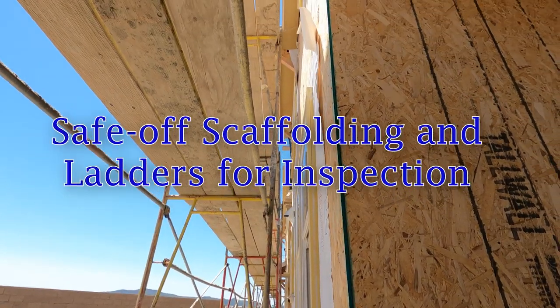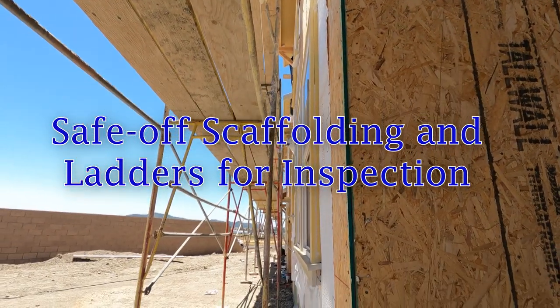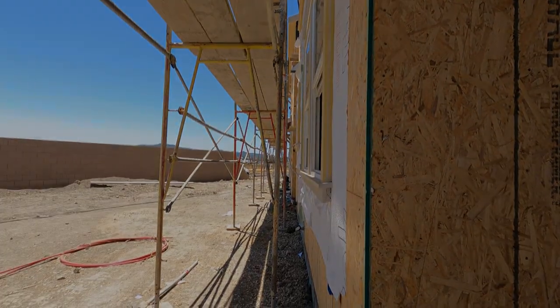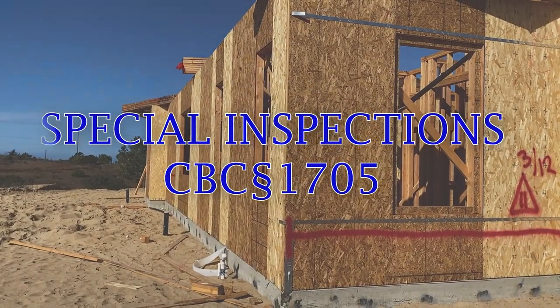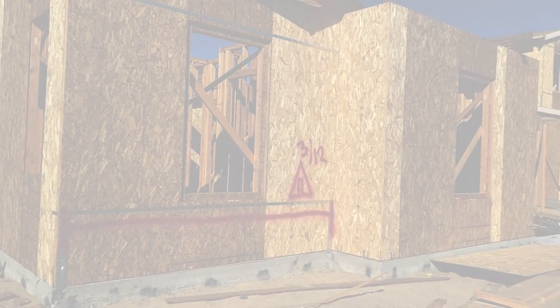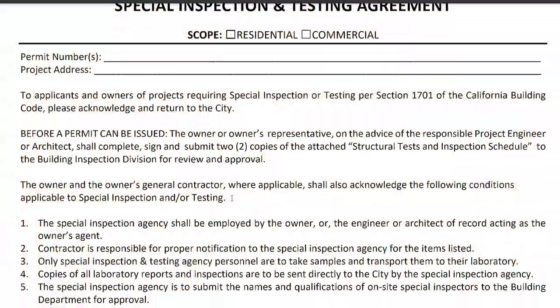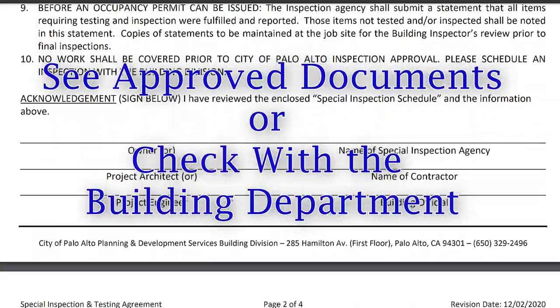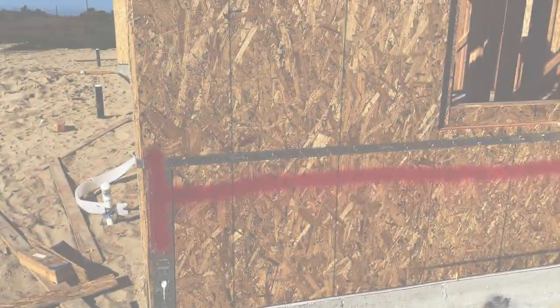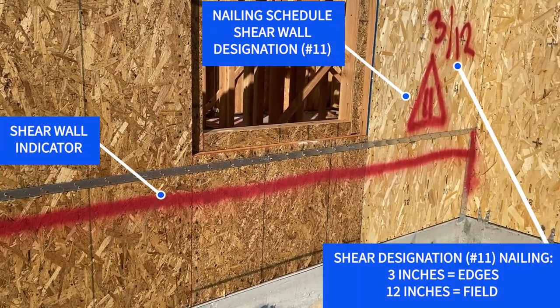First, be sure the construction site is safe — that is, ladders and scaffolds are properly secured and to OSHA requirements. Also, if your project requires special inspection or a structural observation for the shear walls, be sure this is done prior to the building inspection. This is normally noted on the plan set, or often there are supplemental documents indicating such requirements. As a tip to help facilitate the shear wall inspection, it is recommended that the nailing schedule be painted on the shear walls, including hold-down locations and wall lengths.